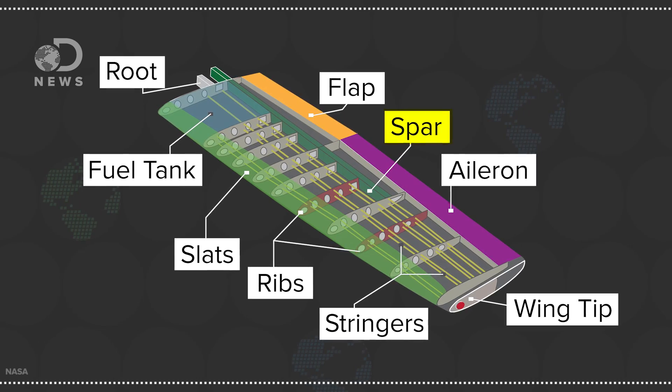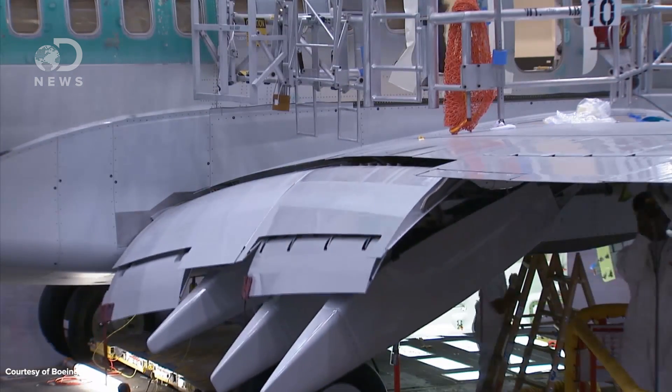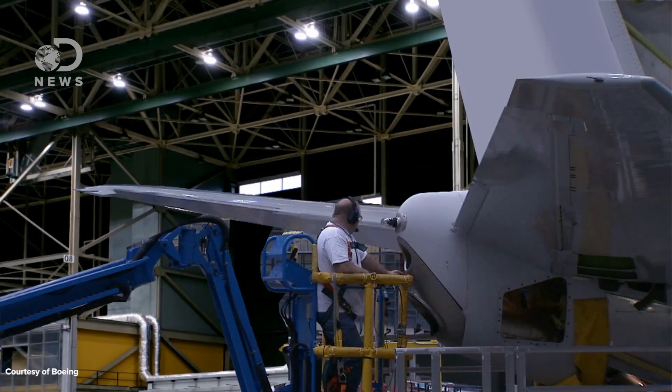Modern airplane wings are more or less like wings from history. They have a backbone called a spar, ribs and stringers to give them shape, and control surfaces that change the shape of the wing to give it more lift or drag. Also stuffed in there are fuel tanks — but not all wings are created equal.